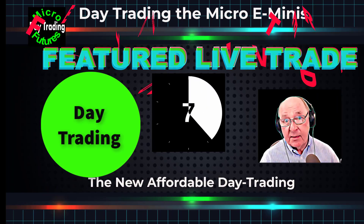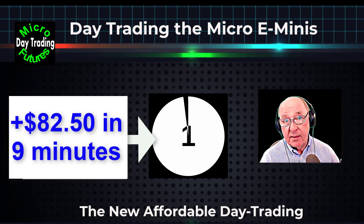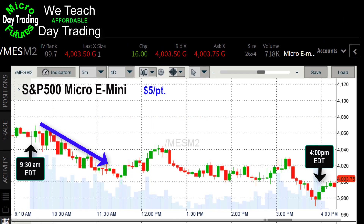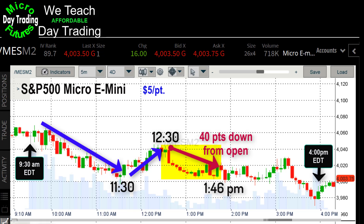Welcome to Affordable Day Trading. Today's trade of the week, we're going to do $82.50 profit in a little bit under nine minutes. We're going to be trading on Monday, May 9th, 2022, and I'll take it to the live screen in a moment.